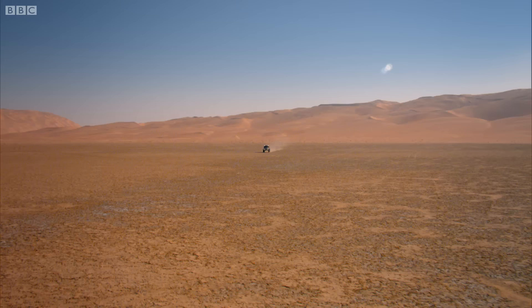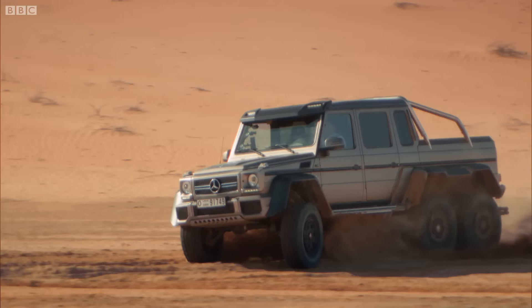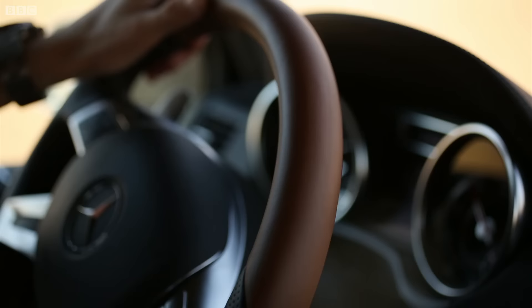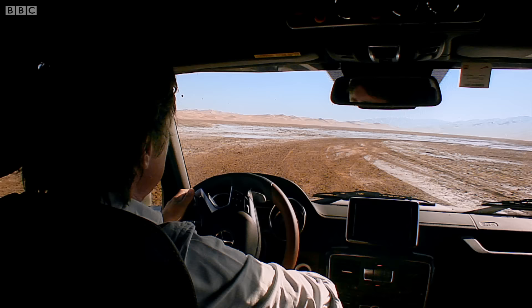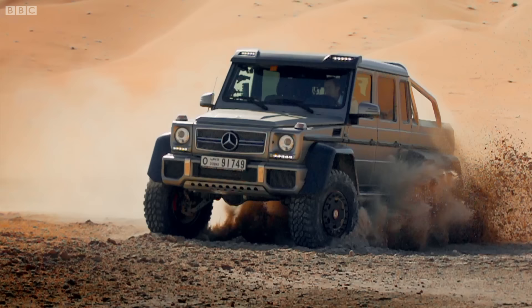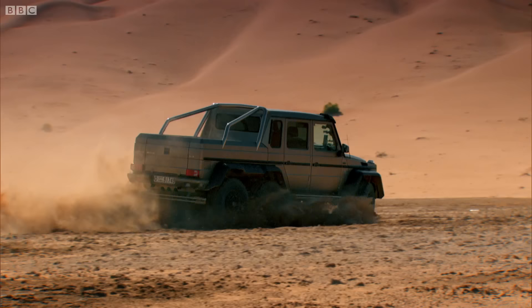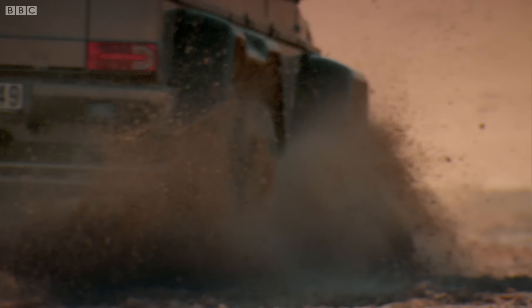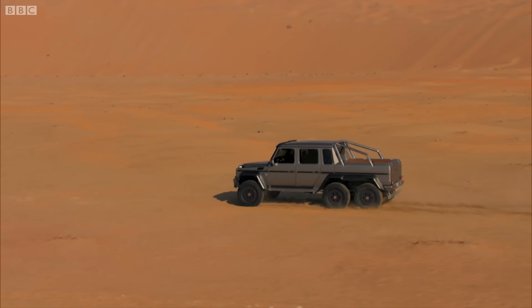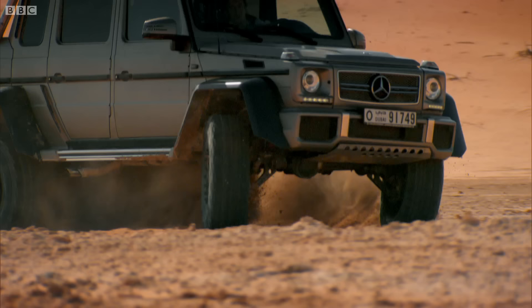Ahead, I saw a nice, flat desert floor, and decided that was a much safer place to be. It's drifting! Now it's a rally car — a gigantic rally car. And let's not forget, I'm not having to shout over this. It's not raw in here. I'm still cocooned in luxury. It's an amazing device.